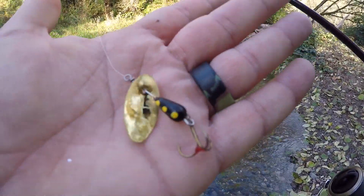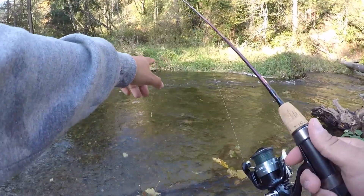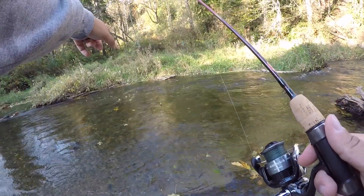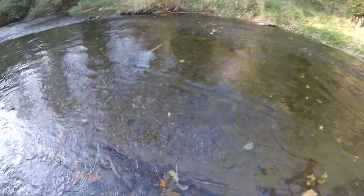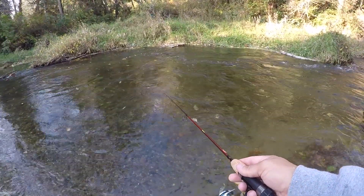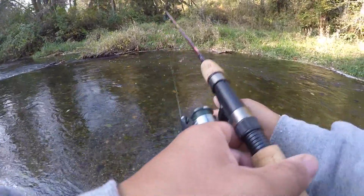All I'm doing is throwing this little spoon in areas like this — there's a deep pool and there's a little eddy on the other side. I threw right into the eddy, slow rolled it, and he came out and clobbered it. I'm just letting it sink, drift in the water. Pretty awesome.